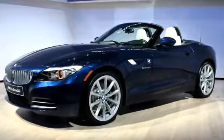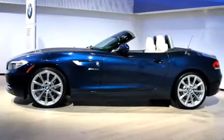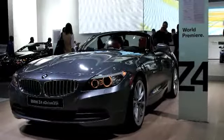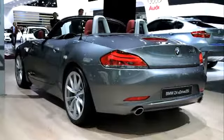BMW showed off their Z4. This is new for 2010 — a mild redesign, although completely new, with a couple of different inline-six motors. It still has that connotation of being a hairdresser's car or chick car, but it's a sharp car and I kind of like it.